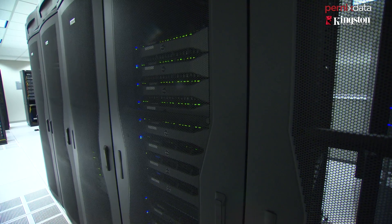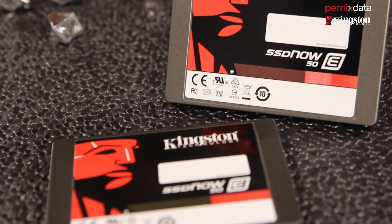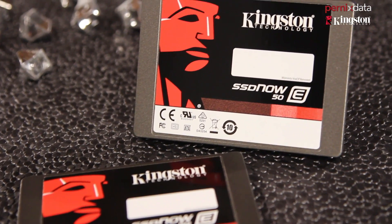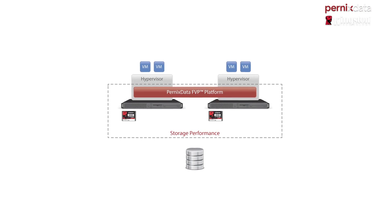Unfortunately, our storage platform was not sized to handle that type of workload. The first option we had was to upgrade our current SAN, add more hardware and more spindles to gain the performance we needed. The other solution we looked at was to leverage Kingston SSD or flash technology within the server to help accelerate those workloads and prolong our legacy storage.